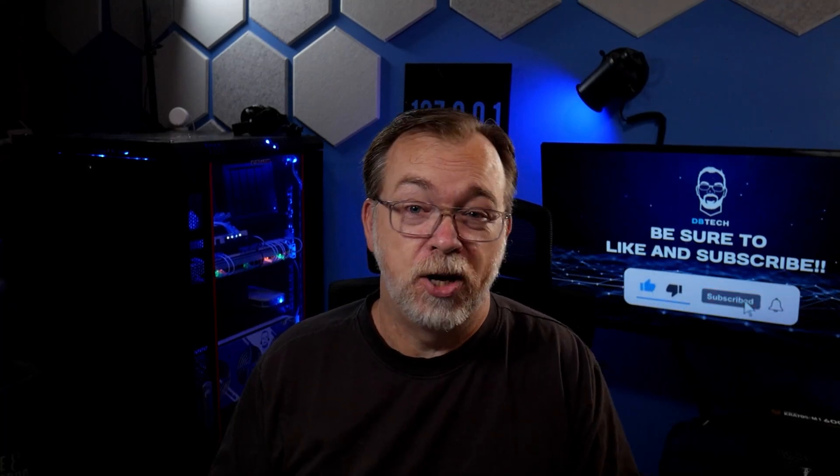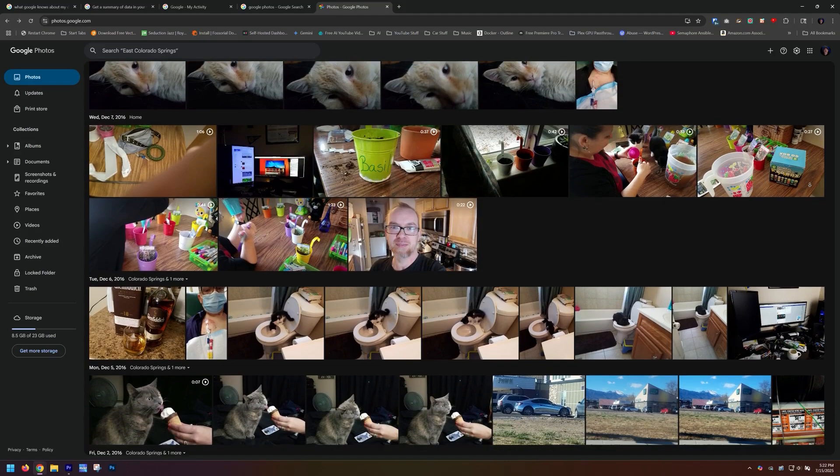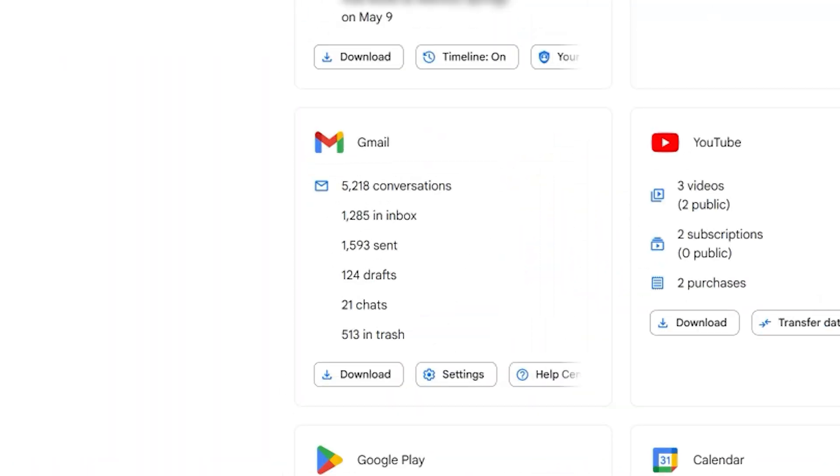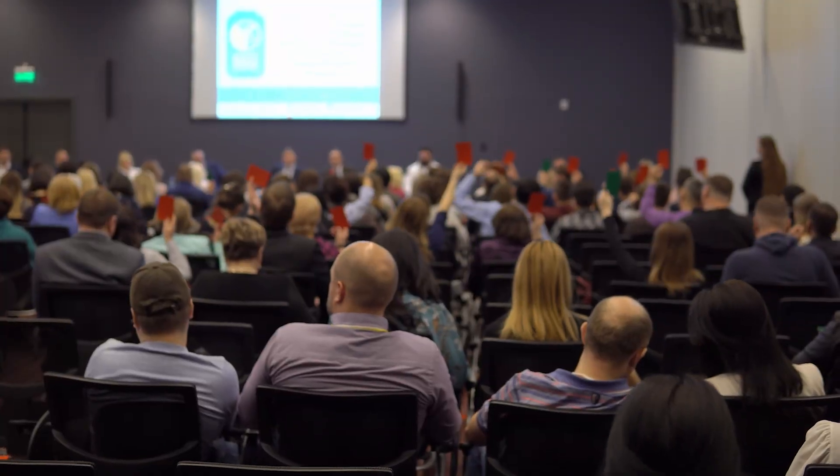Right now, Google and Apple know more about your daily routine than even your closest friends do. Every photo you've taken, every email you've sent, every video you've watched — it's all being analyzed, cataloged, and sold to the highest bidder.